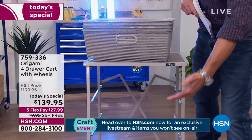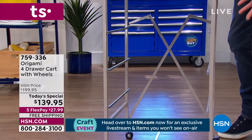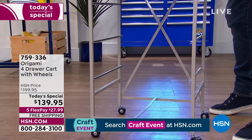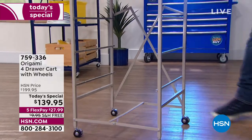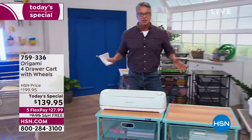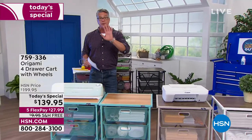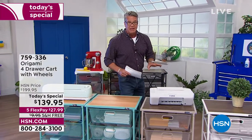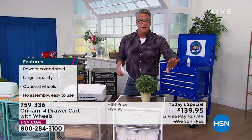Each one of these shelves slides right in and out. It is a track system, not a wheeled system, so you don't have to worry about wheels coming off or springs breaking. The wheels are down on the bottom. We are doing a one-day-only at $60 off, and free shipping and handling on anything Origami you buy today. Let me go through colors really quick.